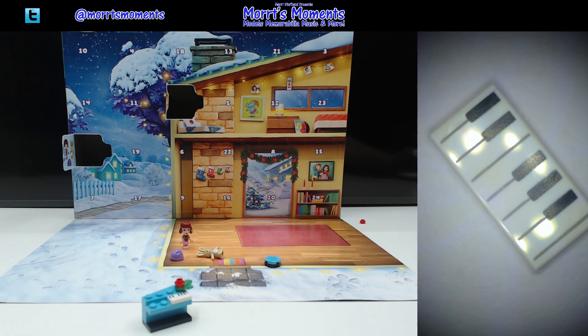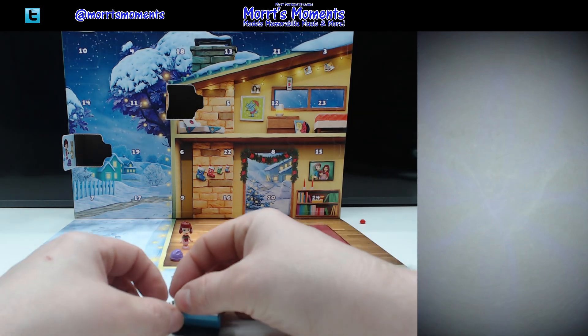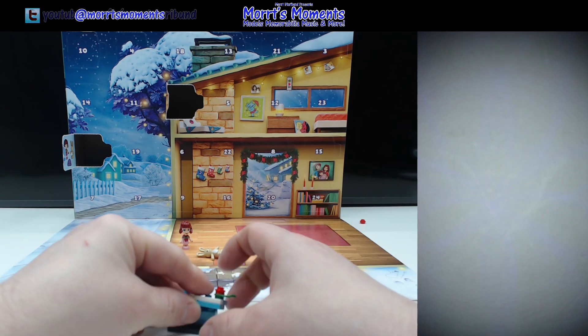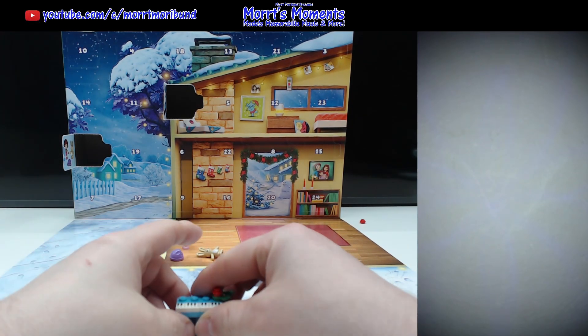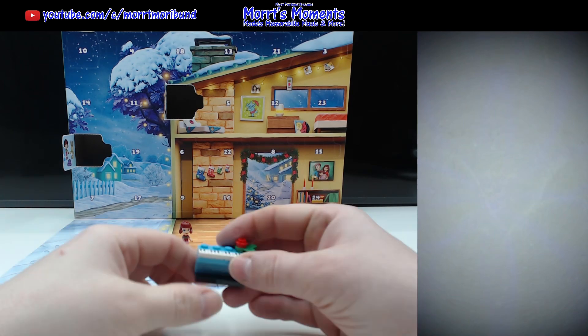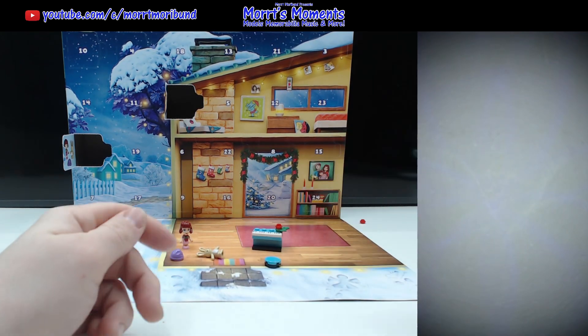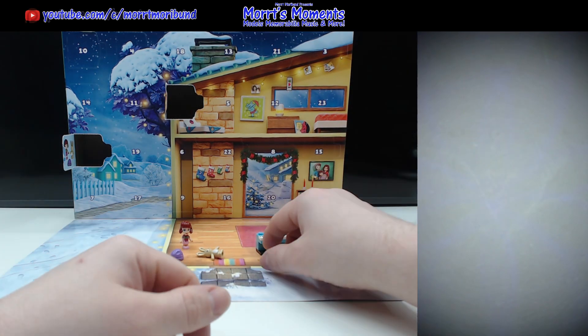They are pretty cool indeed. Very nice detail there on that piece. And I just broke the piano. But I put it on wrong before — yes, that goes that way. That makes more sense now. There we go. I needed to do that too. I'm not sure what I'm on about.